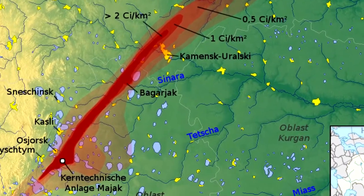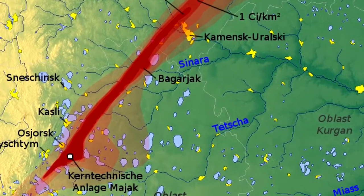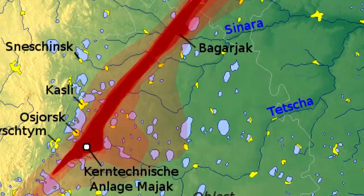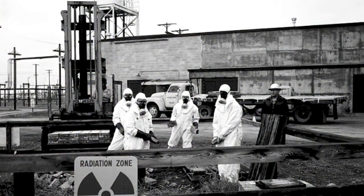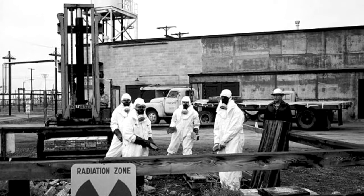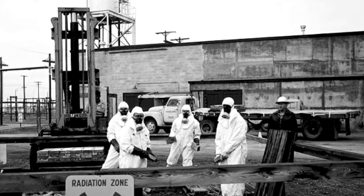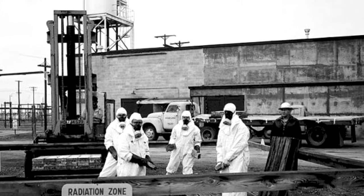Some years after the original construction of the Mayak plant was completed, the storage tanks for dissolved radioactive waste were built. Since the waste was heating itself through decay heat, a cooling system had to be installed. On September 29, 1957, the cooling system for one of the tanks storing many tons of liquid nuclear waste malfunctioned, leading to the evaporation and eventual explosion of the dried waste — mostly ammonium nitrate and acetates. The explosion had a force of 70 to 100 tons of TNT.